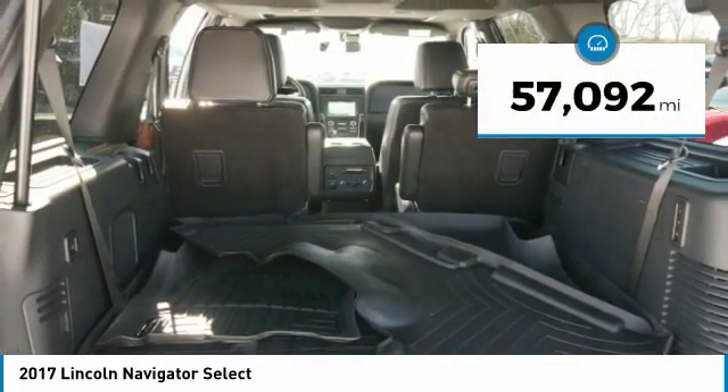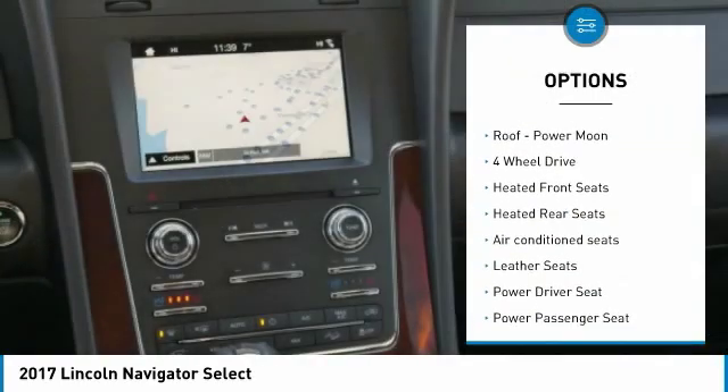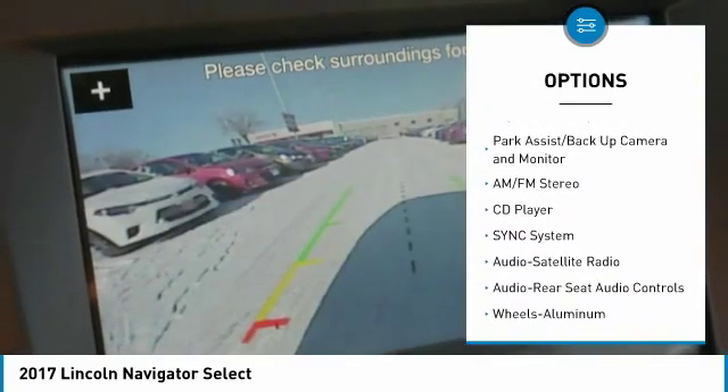This vehicle has less than 60,000 miles. Here are some of this vehicle's great options: anti-lock brakes, power passenger seat, four-wheel drive, third-row seat, quad seating, navigation system, and traction control.